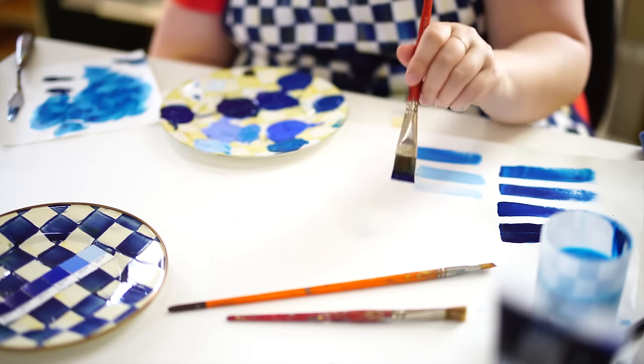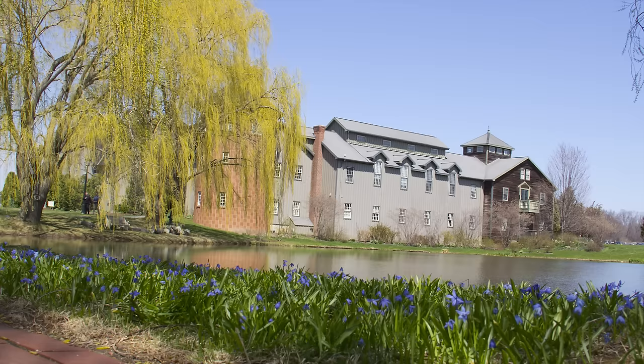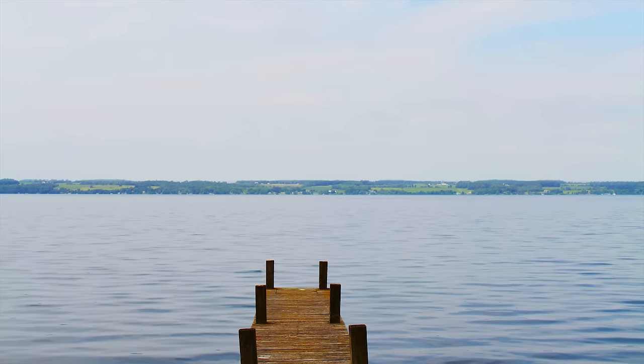We were inspired by a range of blue hues that include the blue skies above us, bluebirds, foliage, our beautiful gardens, how the snow looks in the wintertime, and definitely by the ever-changing hues of the blue waters of Cayuga Lake, which our campus overlooks.